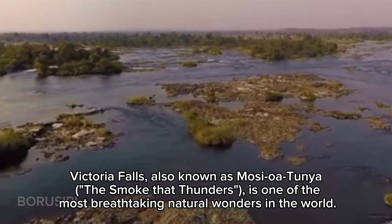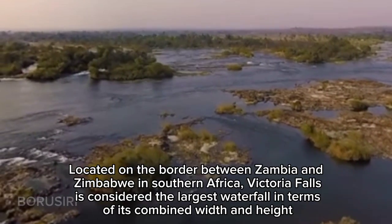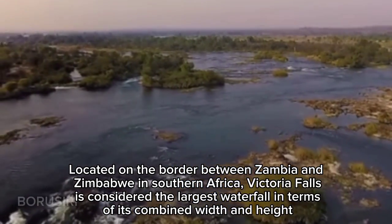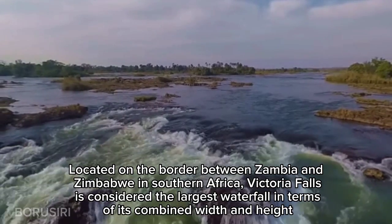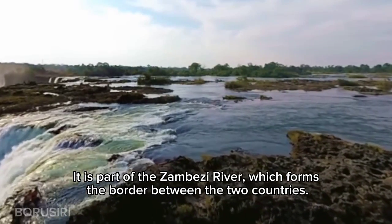Victoria Falls, also known as Mosi-oa-Tunya — 'The Smoke That Thunders' — is one of the most breathtaking natural wonders in the world. Located on the border between Zambia and Zimbabwe in southern Africa, Victoria Falls is considered the largest waterfall in terms of its combined width and height. It is part of the Zambezi River, which forms the border between the two countries.